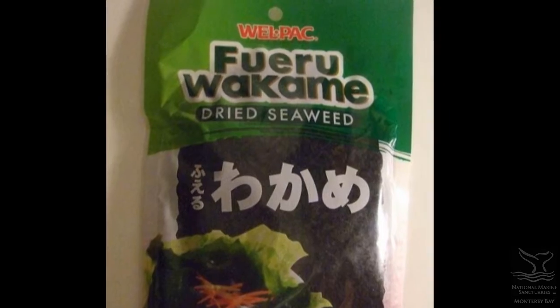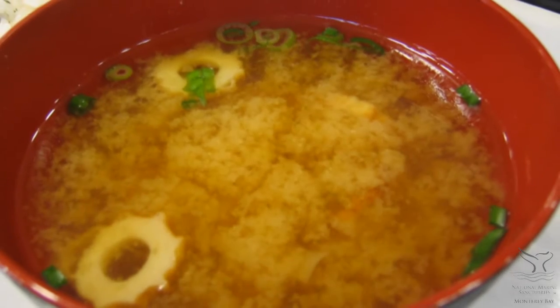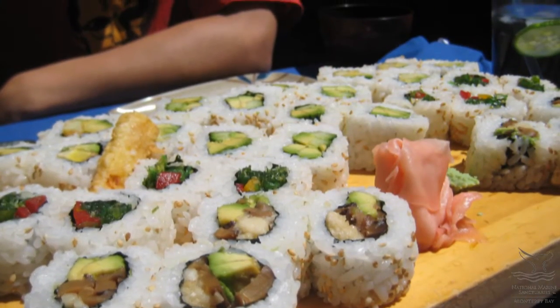More commonly known as wakame, Undaria is edible and is a main staple of Korean and Japanese diets. It's estimated that the annual commercial harvest exceeds 125,000 tons.